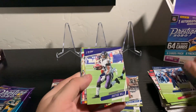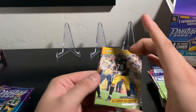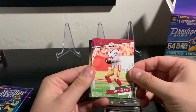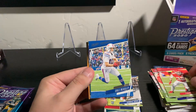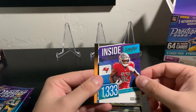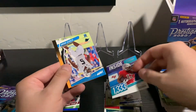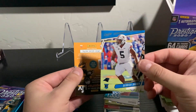Kevin Byard, Justice Hill, Alejandro Villanueva, freshly injured Jimmy G, Tyron Matthew, Cole Beasley. And we have an Inside the Numbers insert, Chris Godwin - super cool. And a Derek Brown rookie card for the Panthers.